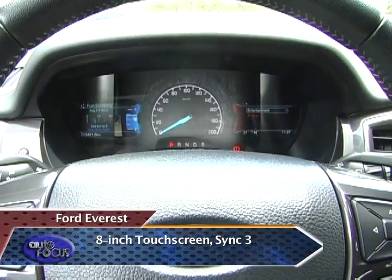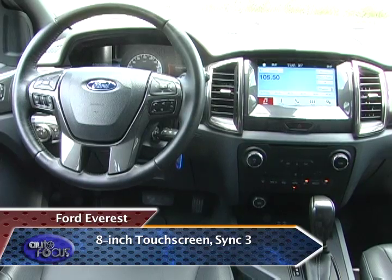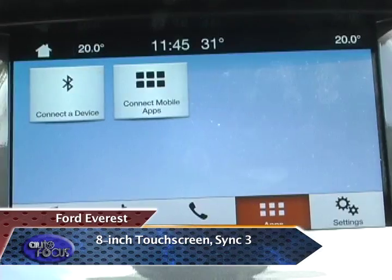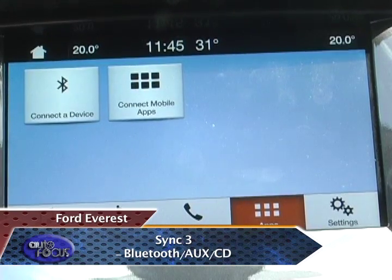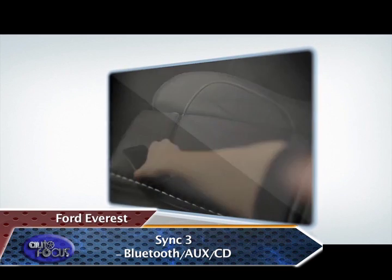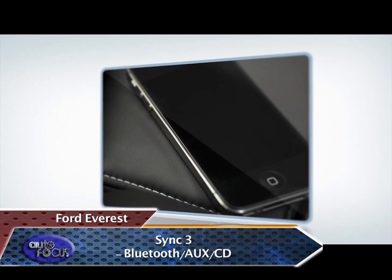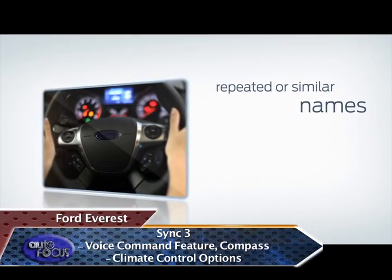As for the infotainment, the Everest is equipped with an 8-inch touchscreen that boasts SYNC 3. Ford designed the SYNC 3 not only to handle entertainment functions such as Bluetooth, auxiliary, and CD, but also to store and save information from your mobile device, with a voice command feature, a compass, and climate control options.